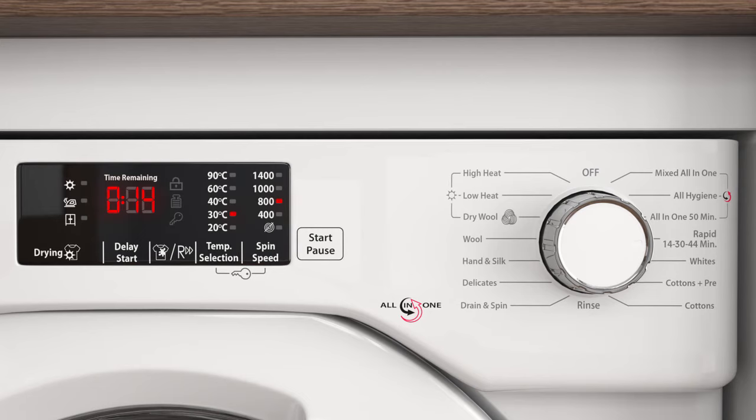And when you want to wash that little bit more, simply increase the time to 30 or 44 minutes. This is perfect when you want to freshen up an outfit in super speed.